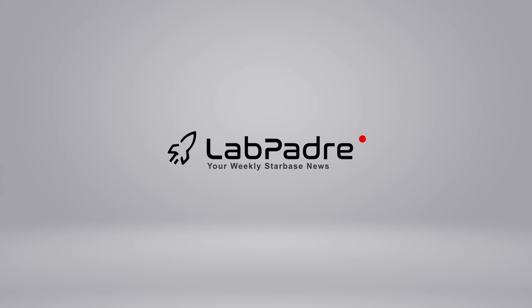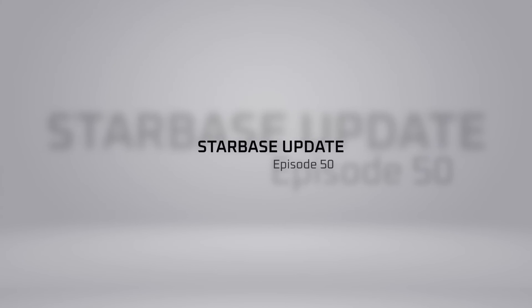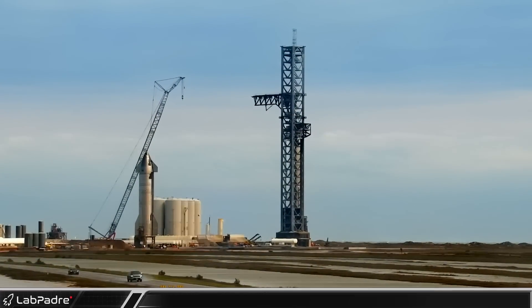Welcome back and thanks for tuning in to episode 50 of LabPadre's SpaceX and Starbase Weekly Updates. I'm Lewis, your host. Now let's dig in.